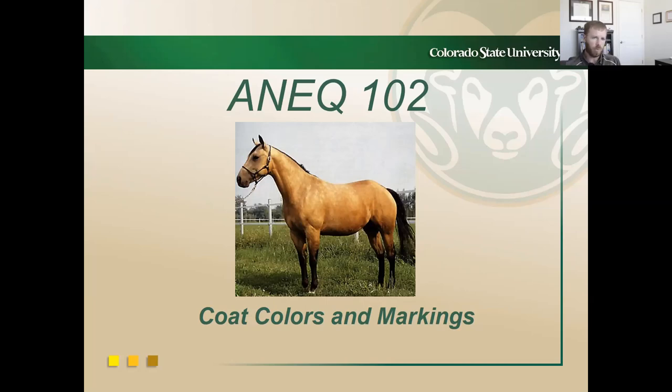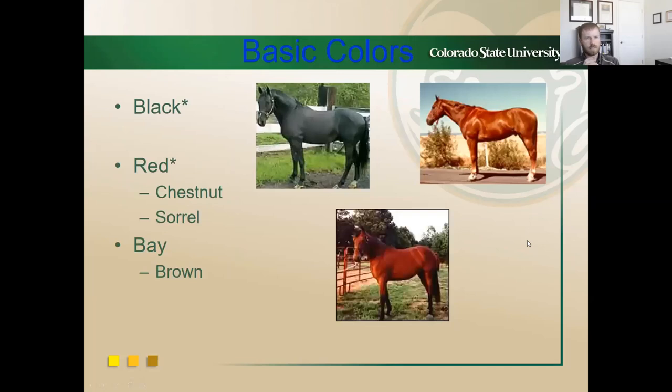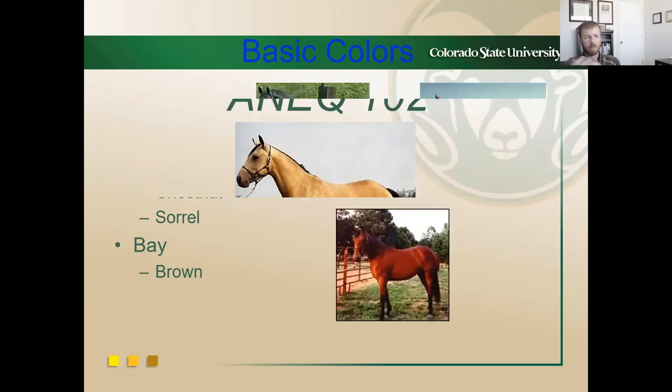The first thing we're going to discuss is basic coat colors. It's important that you understand the three basic coat colors of all horses: black, red — which includes chestnut or sorrel, as they're genotypically exactly the same — and bay. Whether you call it chestnut or sorrel depends on breed association or personal preference. Brown we'll talk about a little bit; there's some controversy surrounding it, and many people will tell you no brown horse really exists genetically — it is a bay.